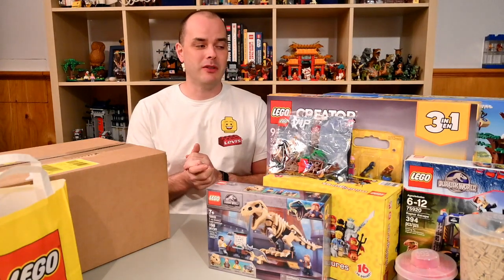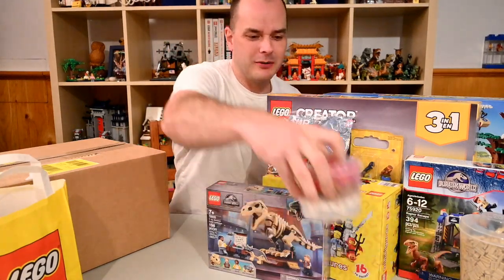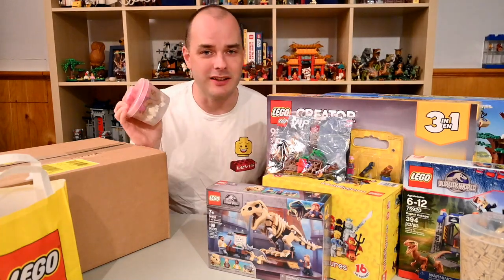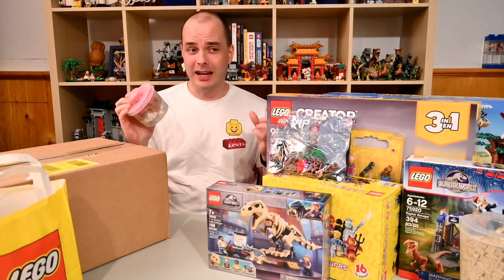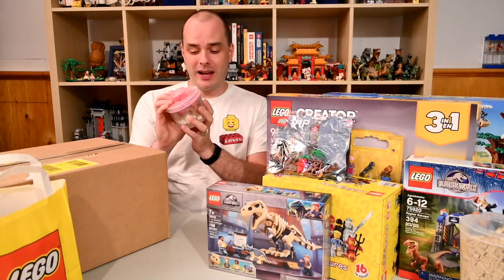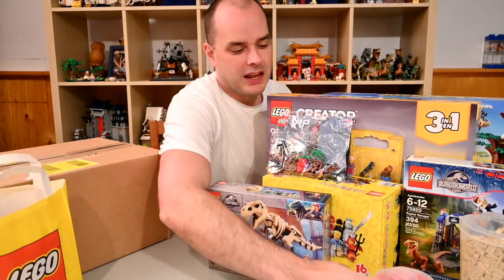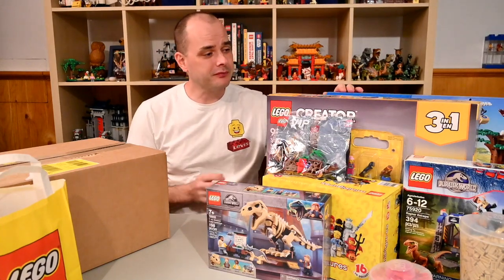My first purchase of the month was actually a pick-a-brick cup — a small one. It's kind of just a random assortment of pieces. The main reason I bought this was I found small window elements on the pick-and-build wall, because I had little window frames from a previous purchase a couple months ago that I didn't have windows for. I just filled the cup with a few other random bits and pieces. On the same trip to the LEGO store, I also stopped at a nearby Walmart.